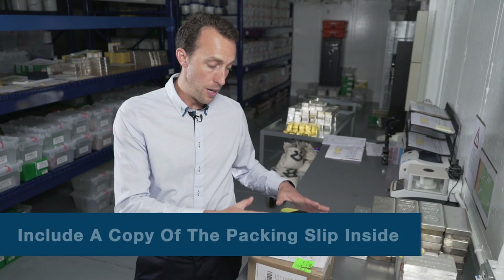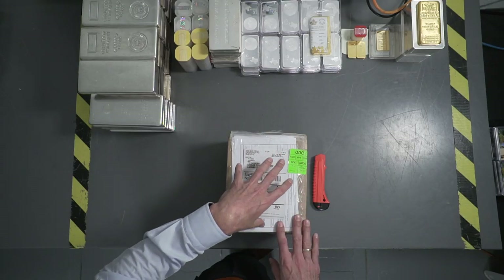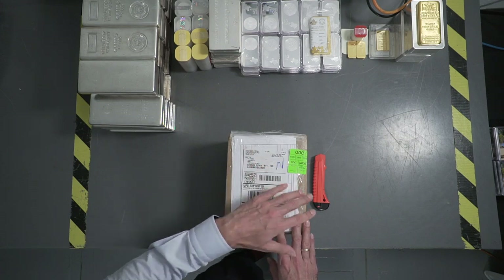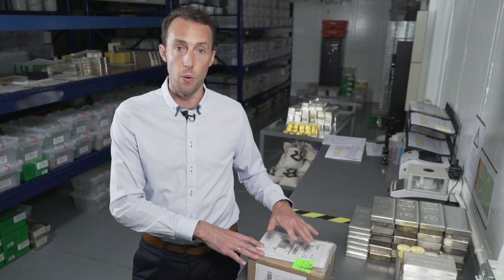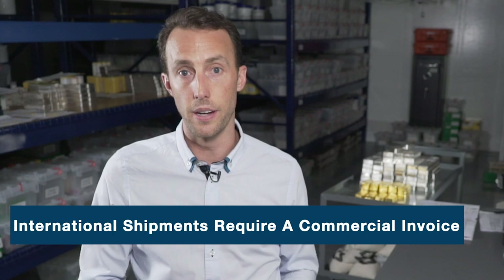As far as documentation, there are two things to remember. Always include documentation with your shipments. At a bare minimum you want a packing slip of what's inside the box, safely stowed inside the package. You're also going to be required to provide a packing slip or evidence of what's inside on the outside of the box with FedEx, USPS, or UPS. When shipping internationally, you're also required to provide a commercial invoice. If you've never completed one before, I highly recommend speaking with a service provider for guidance. Commercial invoices are required for both export and import of precious metals.